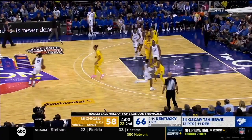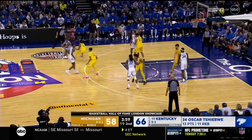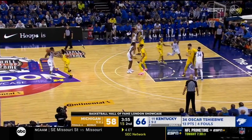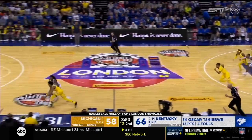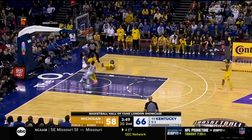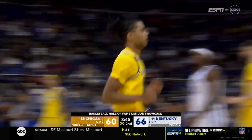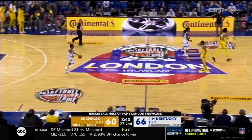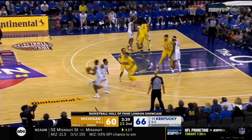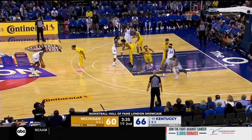He plays his tail off on defense every possession. Oscar Shibwe has got four fouls. Bufkin deflects the ball away, steals it, and drives on Wallace. Great play by Bufkin and a really good play by Jet Howard not giving up on the play. There's a lot of contact as Bufkin went up, but the benefit went to Michigan on the missed shot because of Jet Howard.